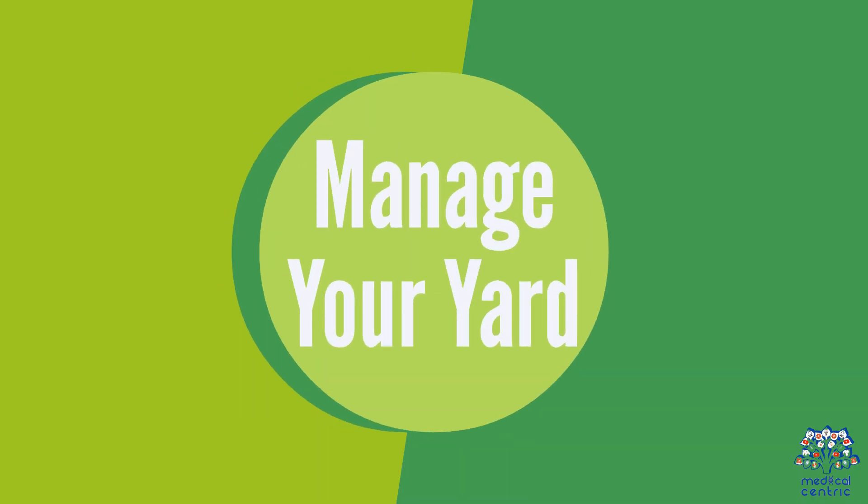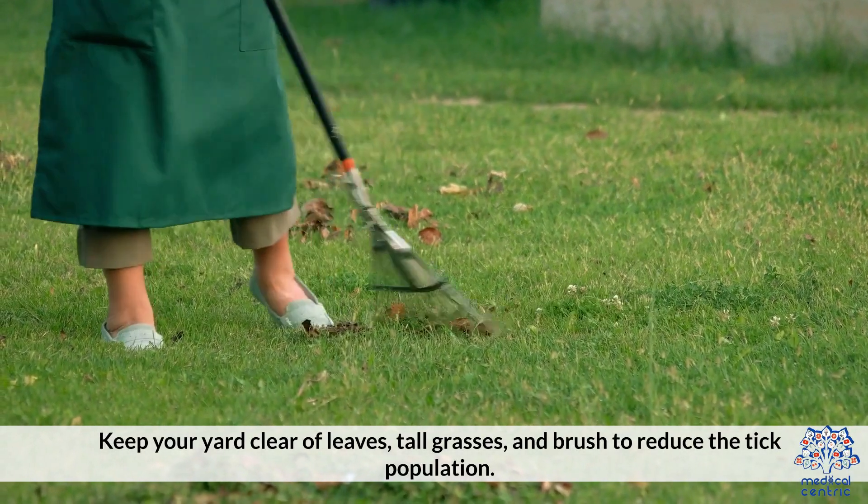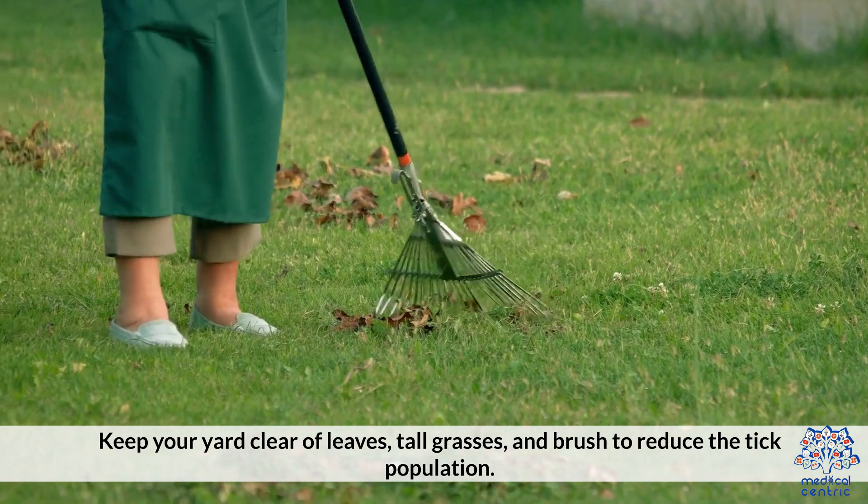Manage your yard by keeping it clear of leaves, tall grasses, and brush to reduce the tick population.